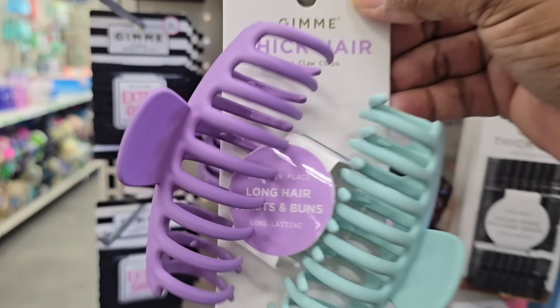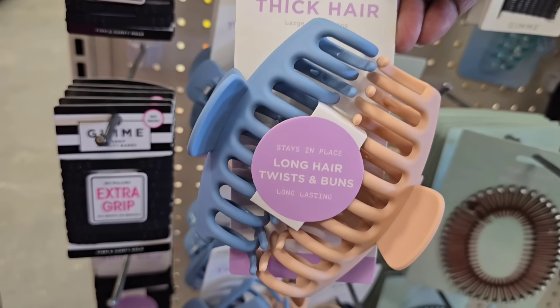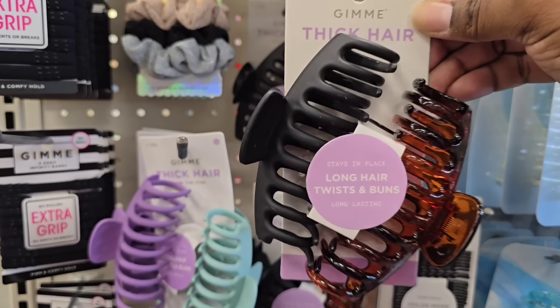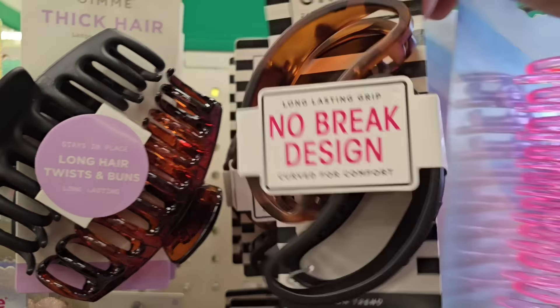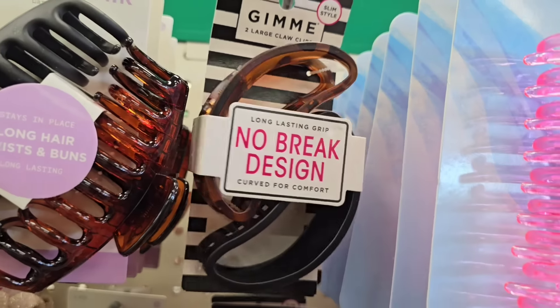They also have a new name brand — I'll call it Gimme — these are two-piece hair clips for thick hair in different colors available: a blue and peachy pink, or more neutral black and browns. I love these for styling thick curly hair. They also have hair clips in a no-break design offered in a double pack, which I'm always glad to see. There are also really cute lavender and light blue clips for thick hair — really great quality.